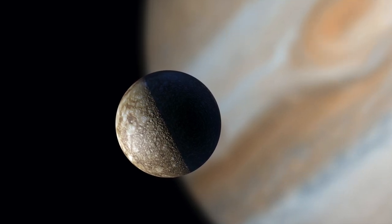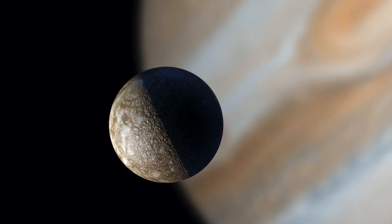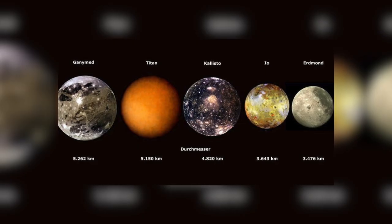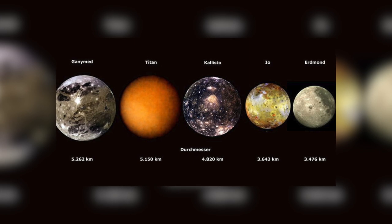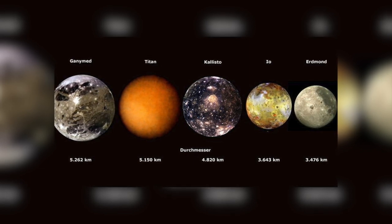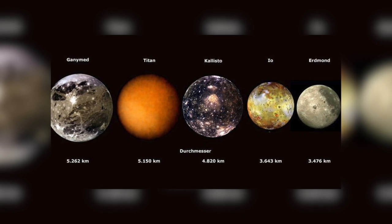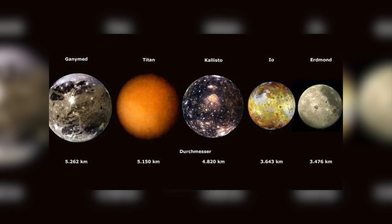Callisto is the second largest moon of the planet Jupiter, after Ganymede, and is nicknamed Jupiter 4. In the entire solar system, Callisto, with its diameter of 4,820 kilometers, occupies third place among all the moons after Ganymede and Titan, Saturn's largest moon.